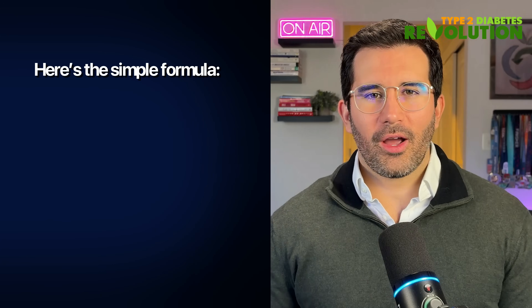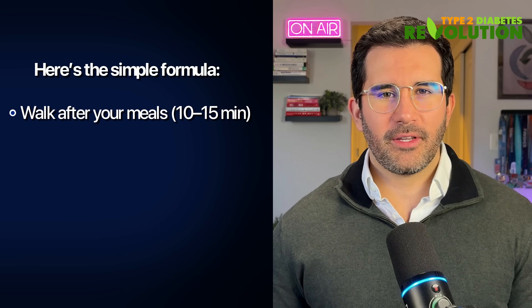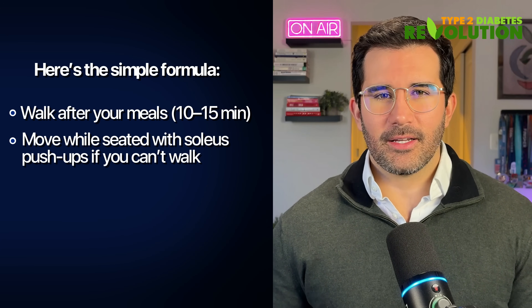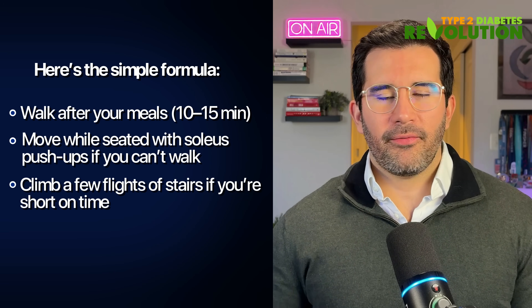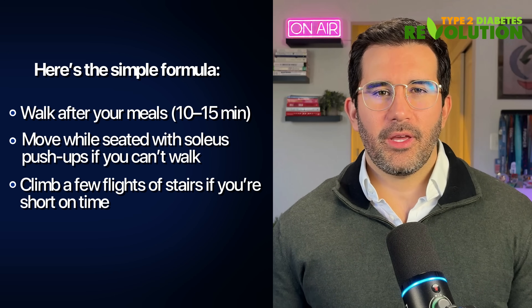To recap, here is the simple formula: walk after your meals for 10 to 15 minutes; move while seated with soleus push-ups if you cannot walk; or climb a few flights of stairs if you are short on time. These are small actions, but they make a massive impact — because every time you move after eating, you train your body to use glucose more effectively, reducing insulin resistance over time.